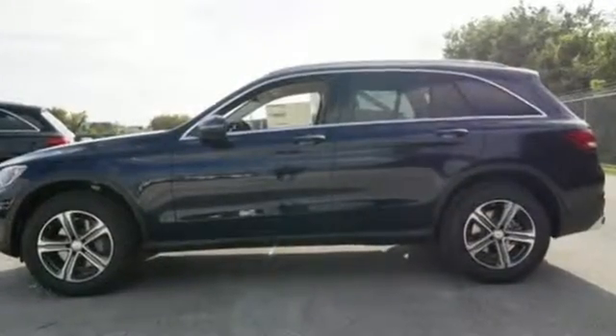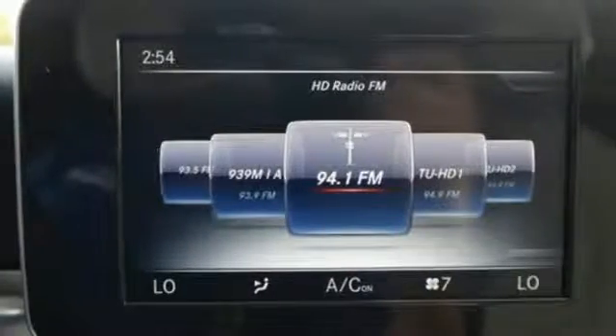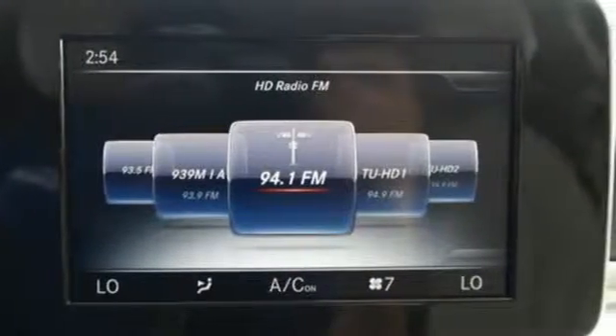The rearview camera, pre-safe, crosswind assist, attention assist, collision prevention assist plus, and trailer stability assist are part of a robust safety system.